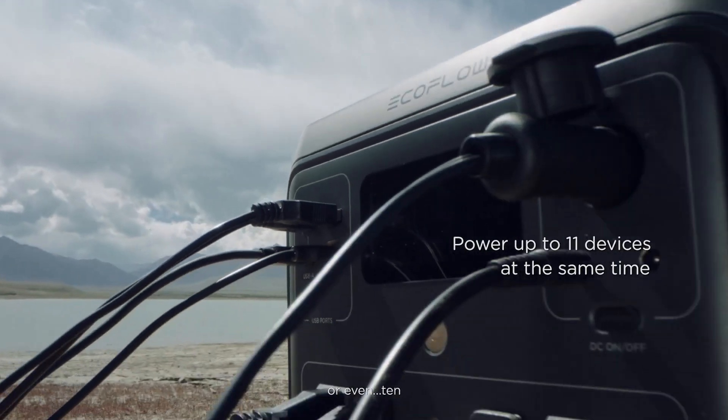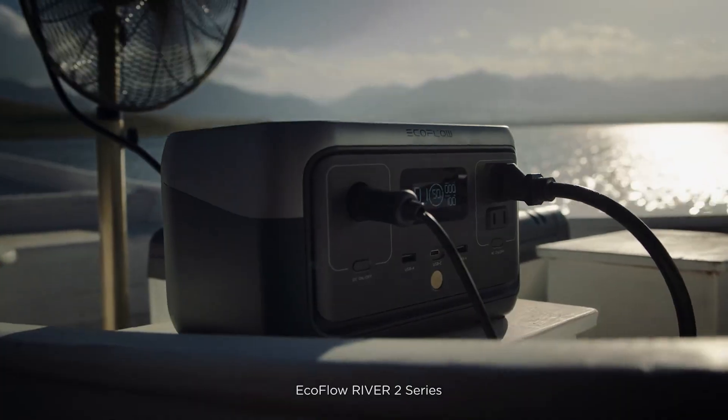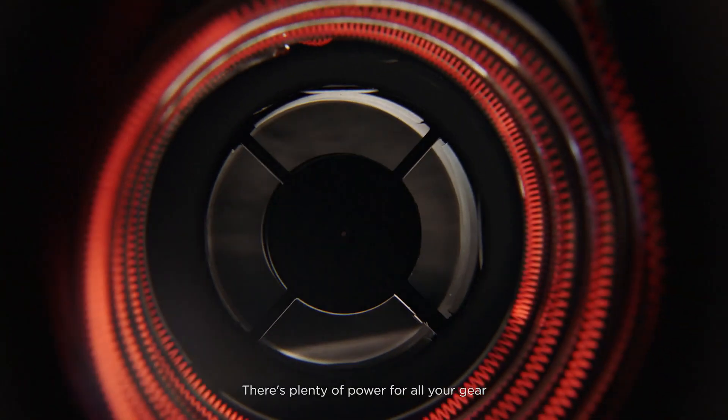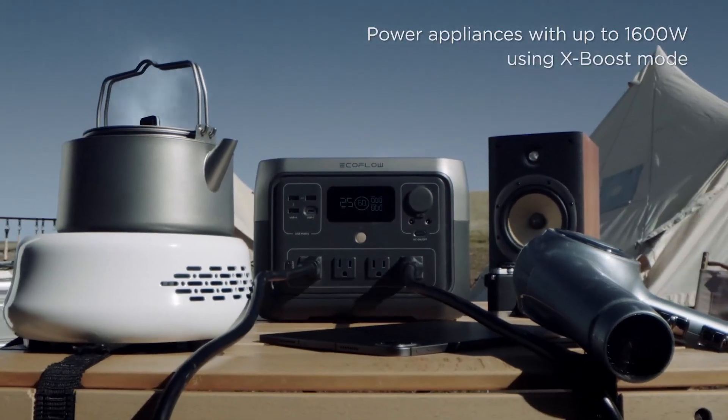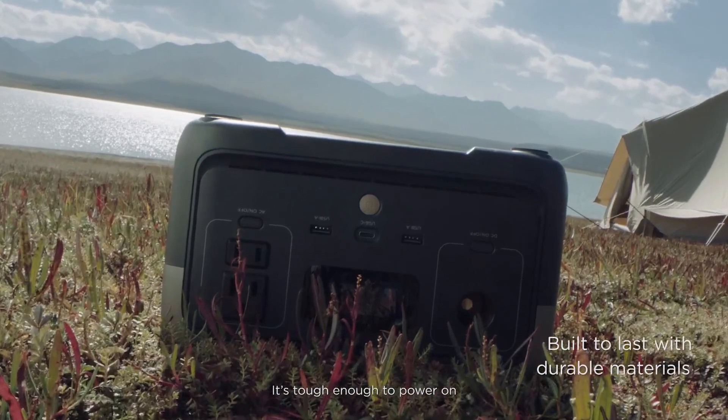Whether you're heading into the wild or prepping for home emergencies, this model eliminates fear of power loss and replaces it with confidence. For those who value reliability, quiet performance, and forward-thinking energy, the River 2 Max is a smart, reassuring investment that's hard to beat in this price range.